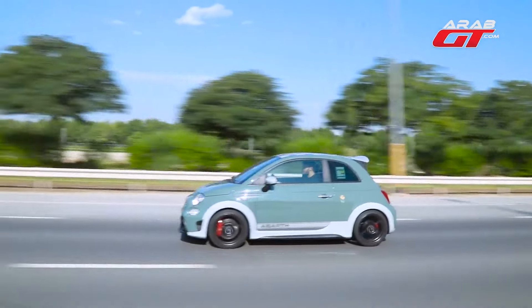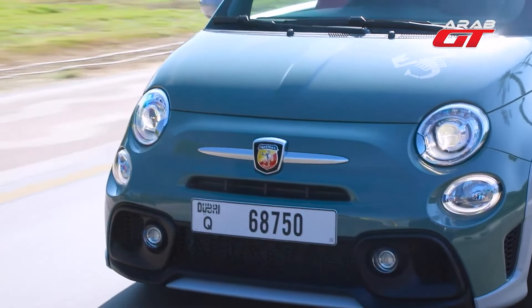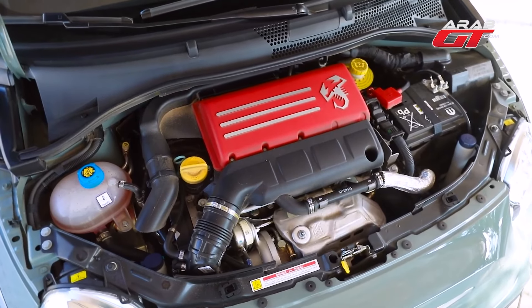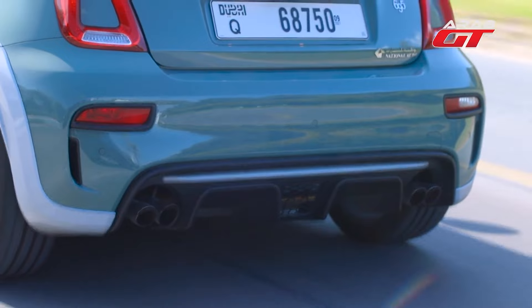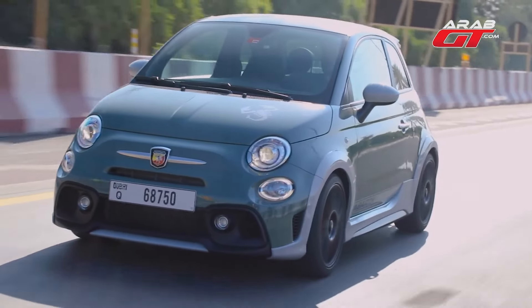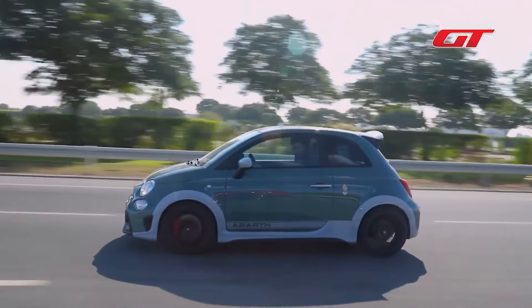Experience the seamless transitions of the 5-speed gearbox, offering a manual-like engagement for driving enthusiasts. Powering this petite dynamo is a 1,400cc 4-cylinder Garrett turbo engine churning out 180 horsepower. Witness the effortless acceleration as the car reaches 200km per hour. Feel the torque at 250Nm, managing a slight lag before the shifting paddles come into play, allowing you to control the RPM and fuel delivery.